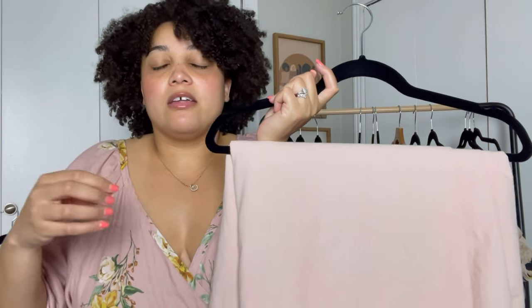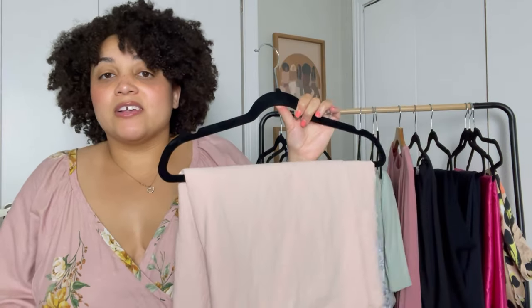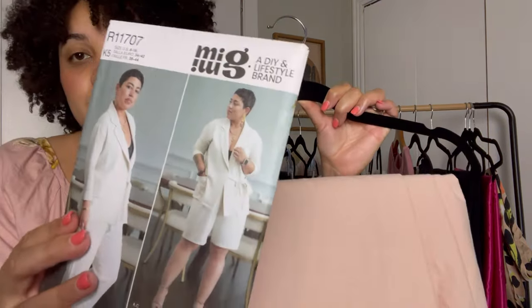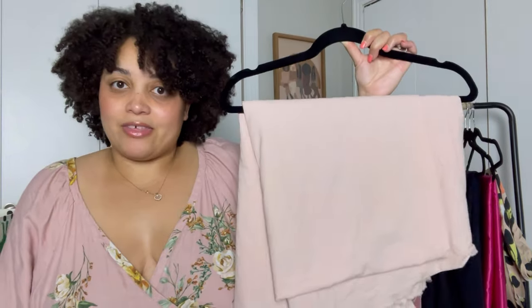I picked up this really gorgeous blush linen. I already have a button-down and a pair of shorts that match it — kind of like a faux jumpsuit I made last spring. Since I already have the shorts in this color, I could use the Mimi G wrap blazer pattern with this fabric, and I think it'll be really pretty and just perfect for spring.